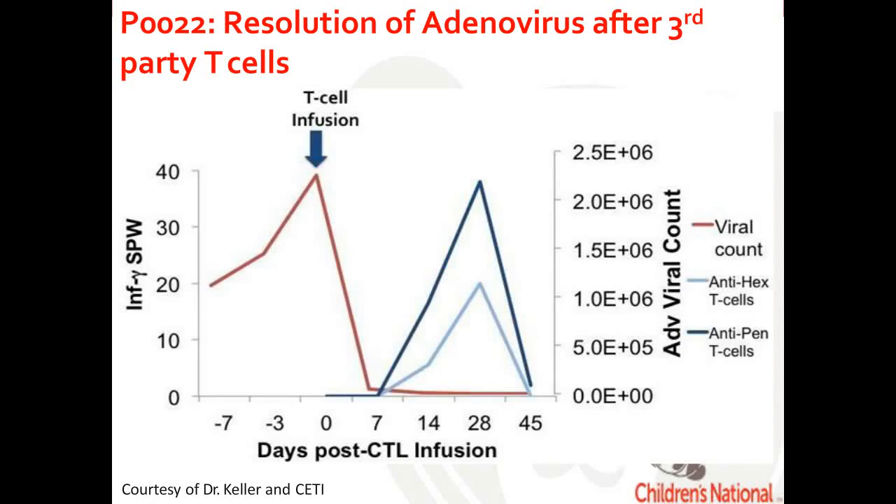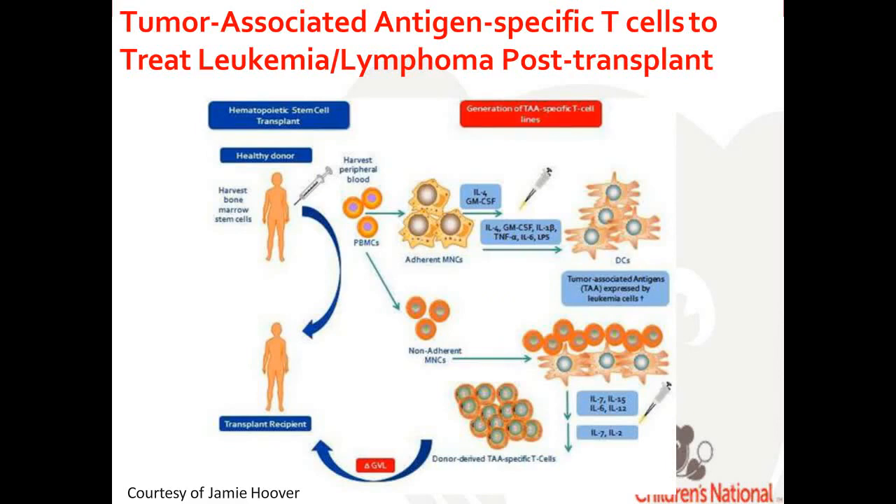Looking again at the hallmark of a virus-specific T cell response, this patient had adenovirus shown in red. Shortly after the T cell infusion, we detected adenovirus-specific T cells in the peripheral blood, shown in blue. Hexon and penton are both proteins derived from adenovirus.